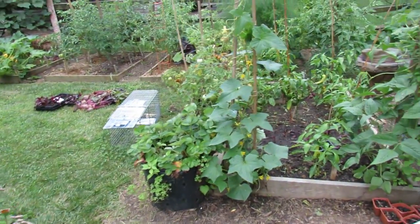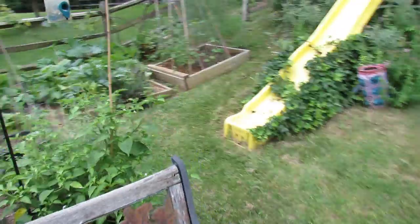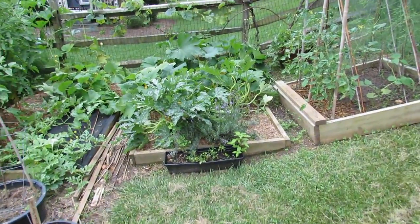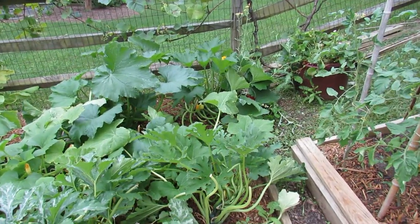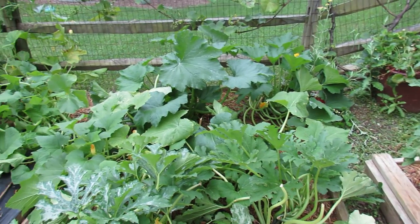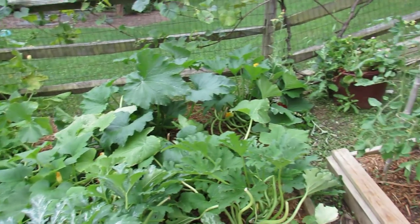Let me take you right over to the squash and zucchini. The bed's pretty packed closely together, but things have been going pretty well. I'm going to be spraying this with some sort of fungicide — I'm not sure which one I'm going to use — just to preemptively start spraying, because as of July the powdery mildew starts moving into my area.